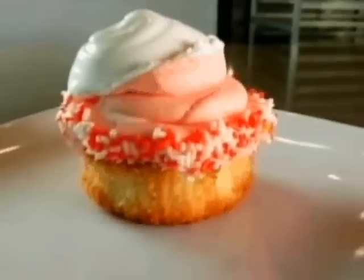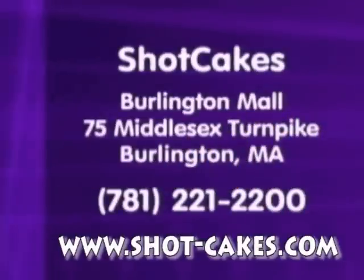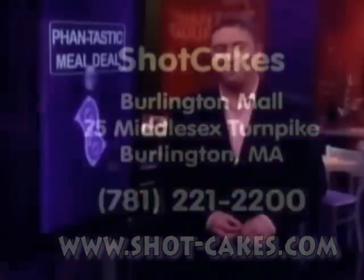Shot Cakes is in the food court of the Burlington Mall — that's 75 Middlesex Turnpike in Burlington, Massachusetts. Yes, cupcakes stuffed with ice cream.